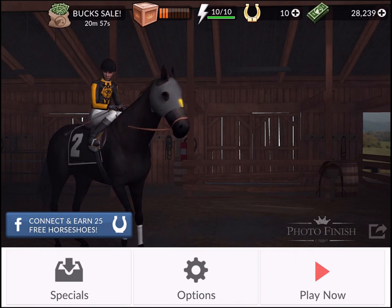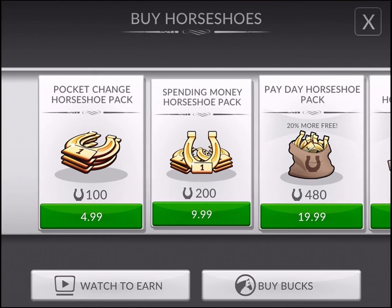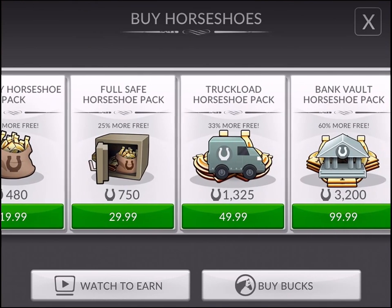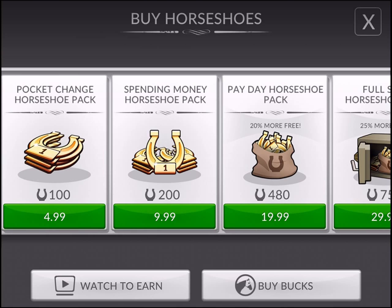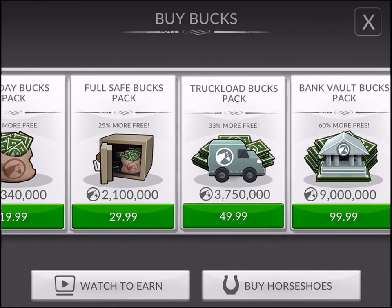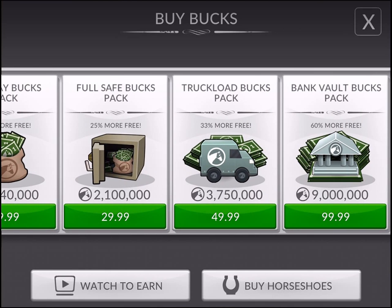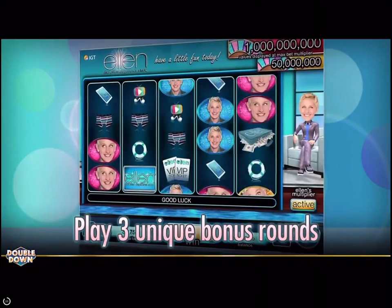So we're looking at monetization today. In the Specials section we can see the hard currency — horseshoes. That's fairly standard: you buy horseshoes and use them in the game. There are also Bucks. At the bottom there's a watch-to-earn option where you can watch a video to get some currency. We press on that — and there we go, 30 seconds of watching to double down on currency.